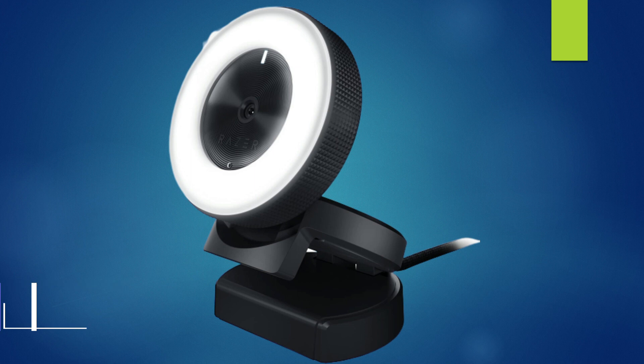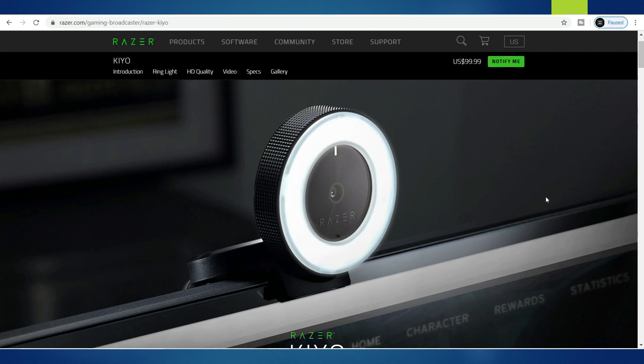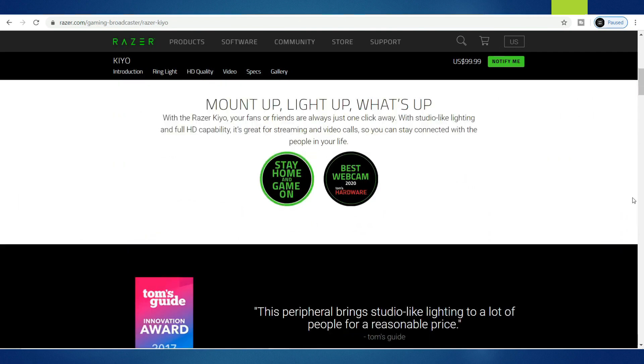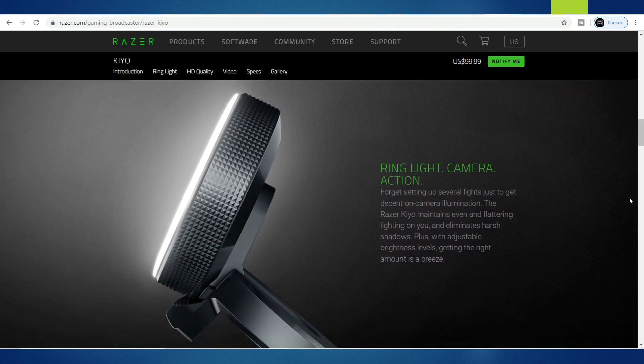Number 4: Razer Kiyo, priced at RM489 on Lazada. The Razer Kiyo is a webcam that can stream at 720p at 60fps, making it perfect for those who want to stream their gameplay on any live streaming platform. You can also choose to stream in 1080p at 30fps for full HD. It also features a light ring which provides optimum lighting for streaming. It is super easy to set up — just plug it in and you are ready to interact with your gaming fans.